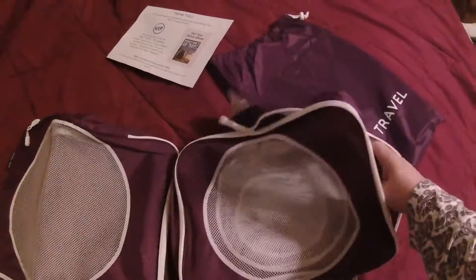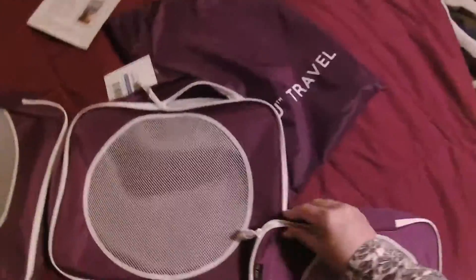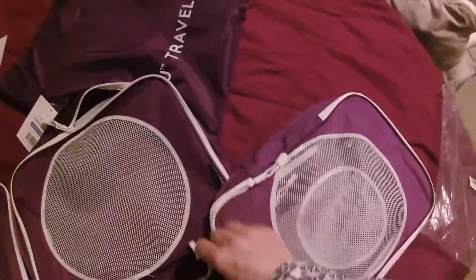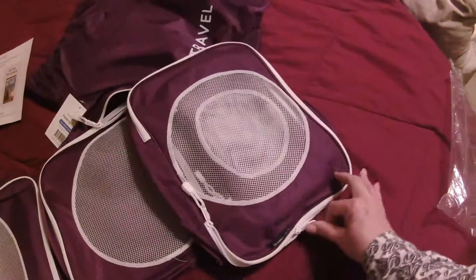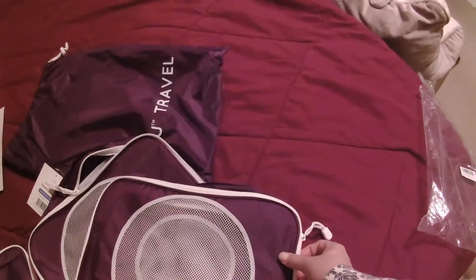Each of these can hold whatever you want, right? So if you're one of those travelers who needs — who likes to have everything in its own little space, like my husband. I have to admit I'm not the neatest traveler.